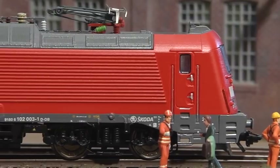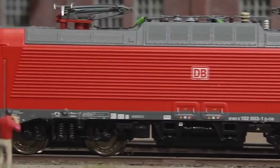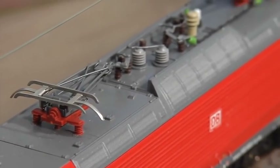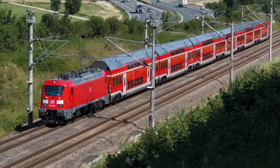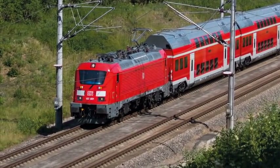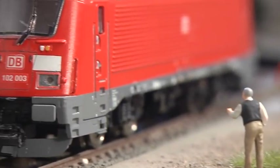The engine carries an MFX decoder on board as well as a centrally mounted special motor. All four axles are powered by means of cardan shaft. The two pantographs on the roof can be mechanically raised and lowered. The prototype engine has a very striking appearance. It certainly is a great addition to the German rail traffic, and of course for all Märklin and Trix fans as well.